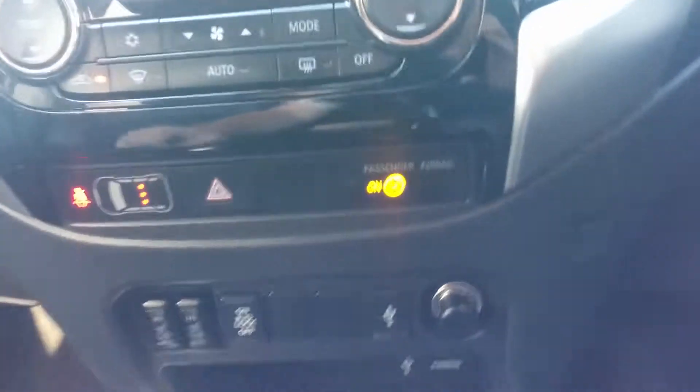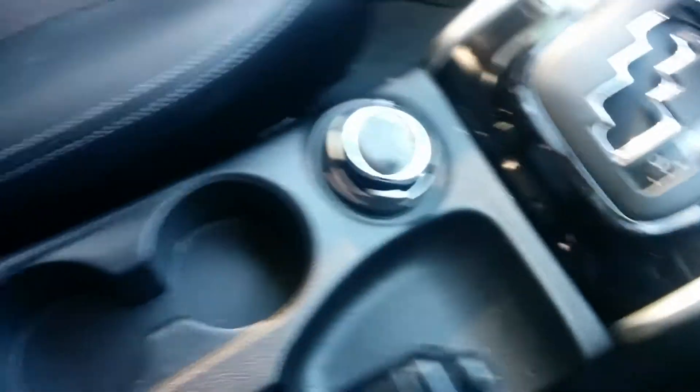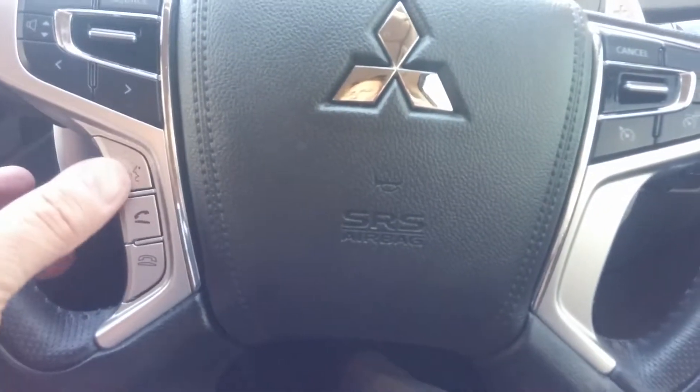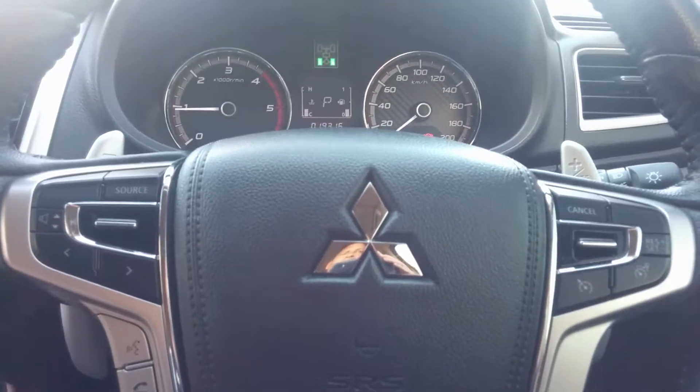Your rear diff lock, heated seats, all your high and low settings for your four wheel driving. Four logbooks and service history. Quite a deep little console area there as well. Bluetooth, cruise control, voice recognition button, all your audio controls on the steering wheel, and it has your paddle shift as well.